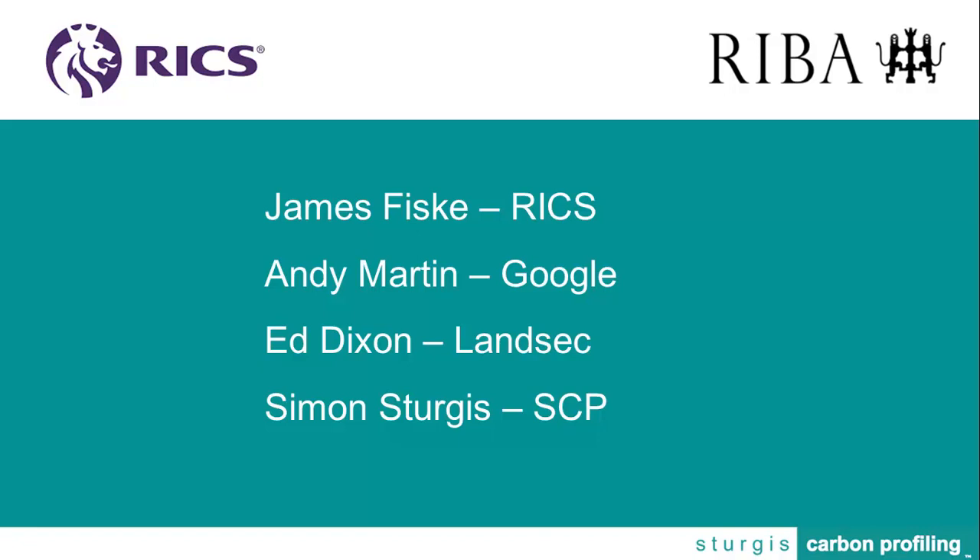Ronan from Bioregional. It's probably a question for you but I'd be interested in a client's perspective as well. You mentioned grid decarbonisation and whether or not to deal with grid decarbonisation in your whole life assessments. Taking the WWF headquarters example where you looked at the triple glazing — in that particular case, did you consider a decarbonised grid, and how would you advise people when making those decisions as clients?